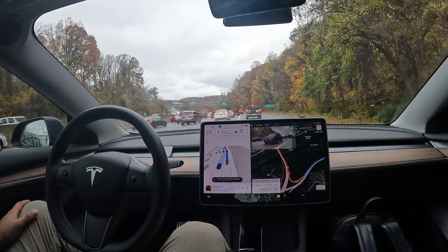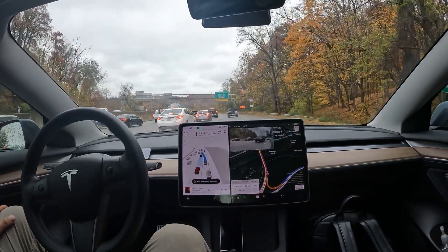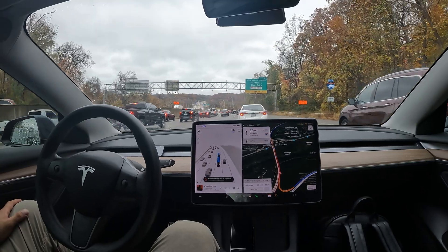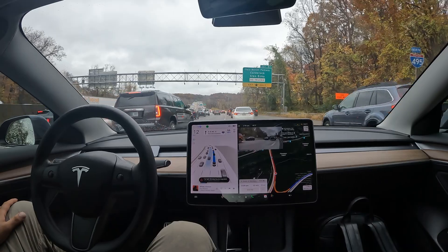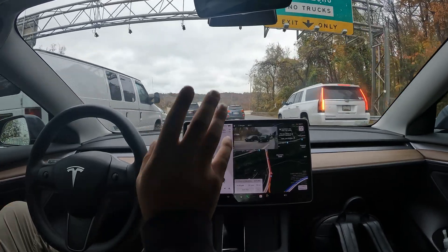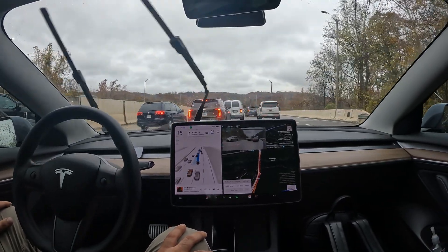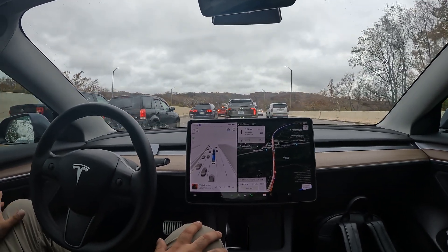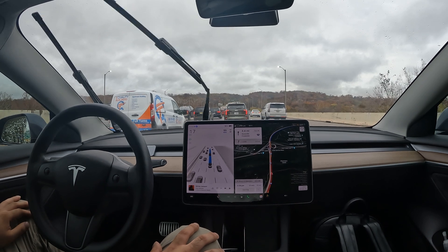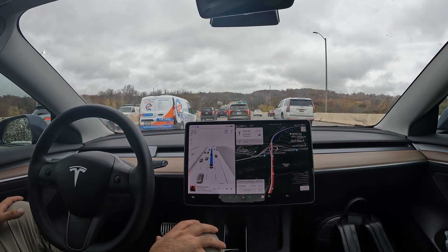Let's see if we can get over using FSD. One good thing about the turn signal is it will not go unless there is a clear path. I'm going to put on the indicator and it's already trying to find a path for when it's able to go. You can just leave your indicator running — it won't go until it has a clear path. You've got the side view, the camera that pops up, and all the cameras looking out for you through the Tesla.